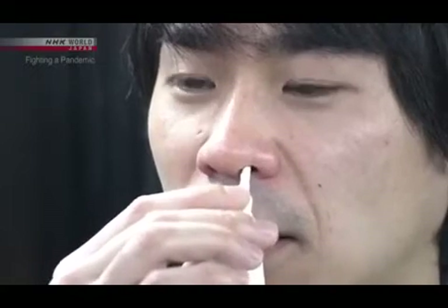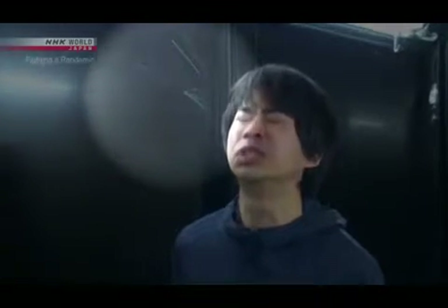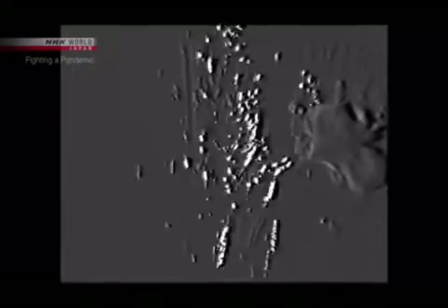The experiment starts. First, sneezing. We can see a large droplet about one millimeter in diameter — it quickly falls. But looking through the high-sensitivity camera, we can see small particles that seem to glitter floating through the air. These particles are all smaller than 10 micrometers, or one one-hundredth of a millimeter in diameter.